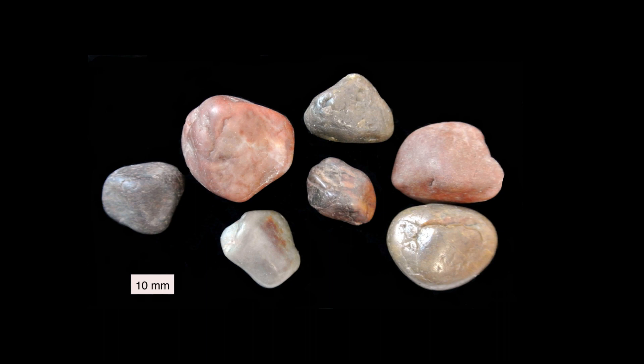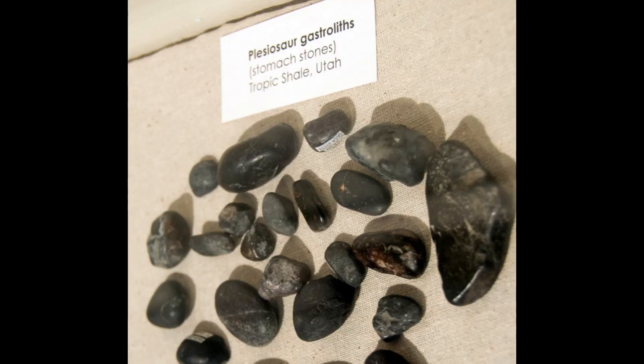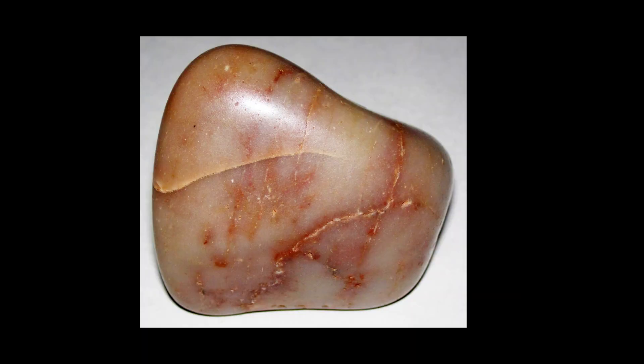Dinosaurs didn't have teeth like we do. Instead, they had beaks or sharp teeth that were better suited for ripping and tearing food apart. They lacked teeth designed for grinding food and needed another way to break down the plants they consumed. This is where gastroliths come into play.